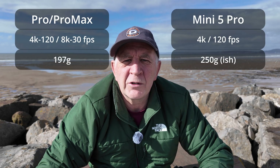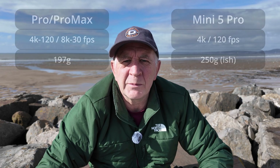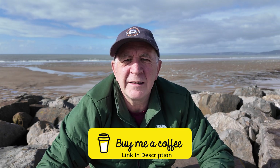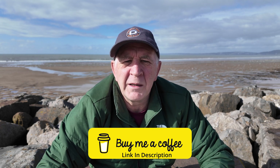The Hover X1 Pro Max comes in lighter at 200 grams compared to the DJI Mini 5 Pro's 250 grams. This could cause an issue in the future because a few countries are looking at the current C0 classification of the Mini 5 Pro and saying it exceeds the 250-gram limit, meaning it could be classed as a C1 drone — though this is still up in the air as not everyone has decided.